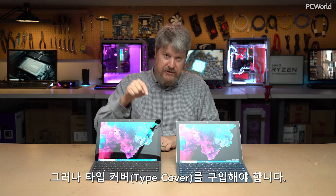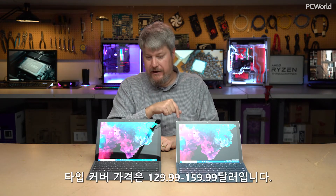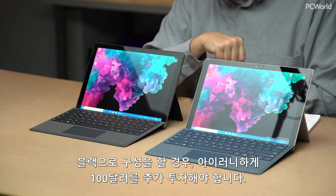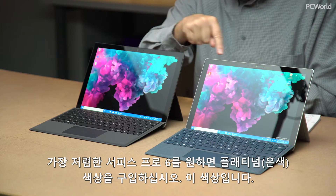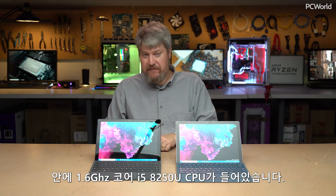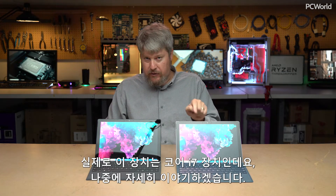You'll also have to buy the type cover — it doesn't come bundled — and it ranges from $129.99 to $159.99. This is actually the cheaper type cover. Ironically, it costs you $100 more for the black configuration. If you want the cheapest Surface Pro 6, buy the platinum color. Inside of this is a 1.6 gigahertz Core i5-8250U; inside of the Surface Pro 2017 is a seventh generation Core i5 — this particular unit is actually a Core i7 machine.